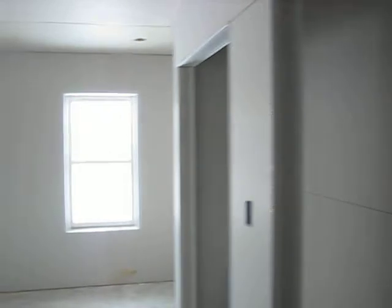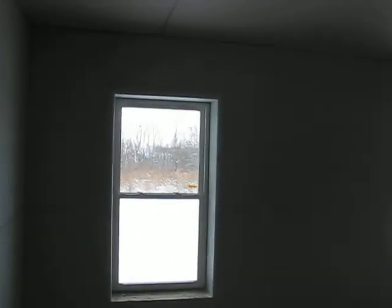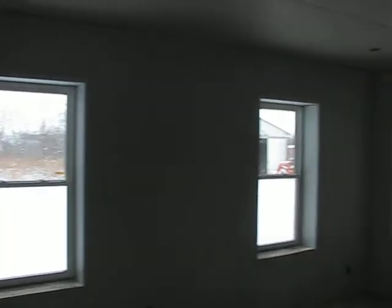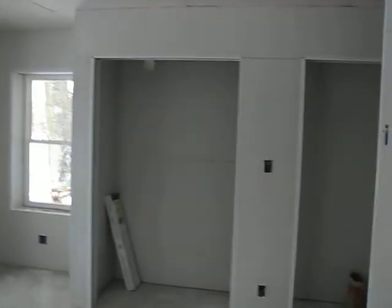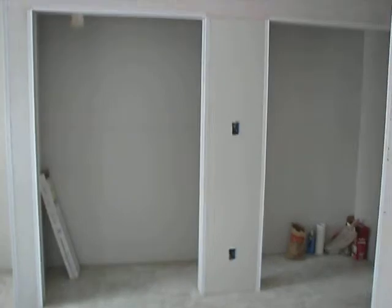Into my bedroom. I wanted some nice views out through the backyard. Little nook in the corner — there will be a desk. Nice closet space.